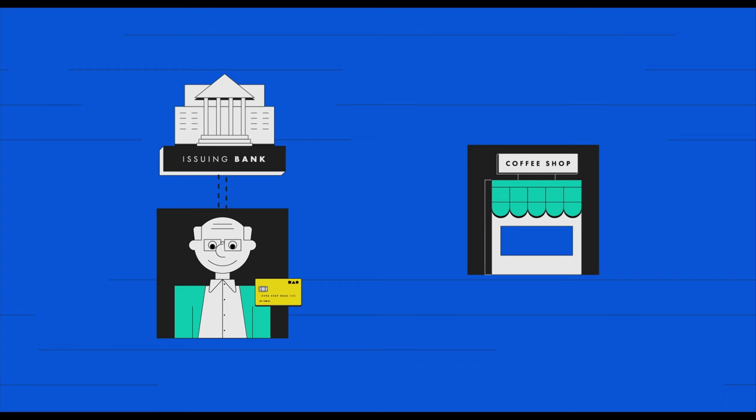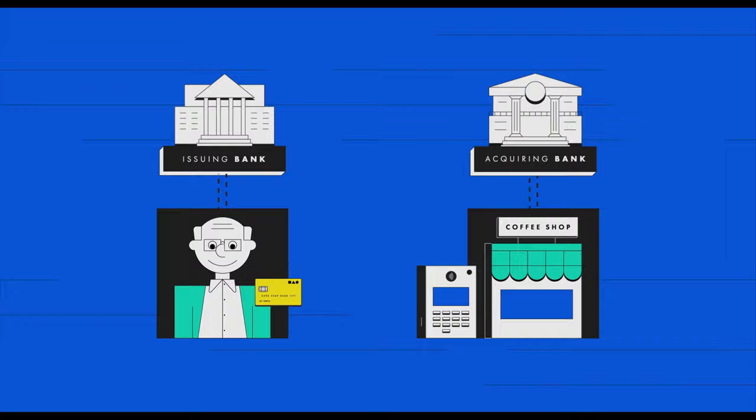On the other side, you have the merchants. They need banks to be able to facilitate into the network because people have to make sure that the goods they have bought are going to be delivered. They need someone who can stand in for them. And there are a set of banks on that side of the market called acquiring banks — they effectively acquire the merchants.